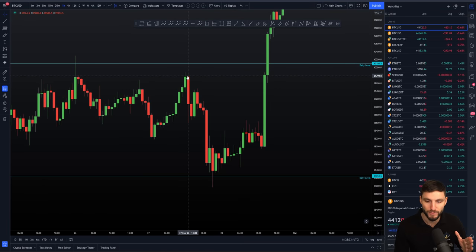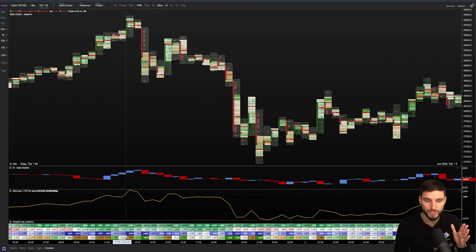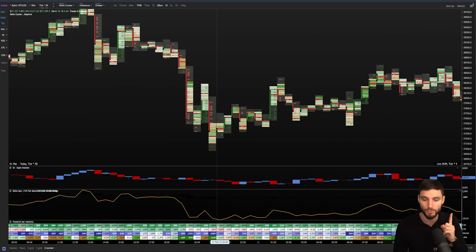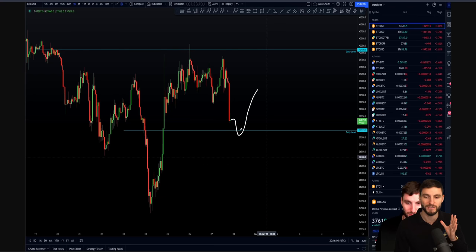On the absolute high of that move, you can see we had 20 million positive delta — 20 million trapped longs at the very high of the move. What I found extremely interesting: upon hitting that daily, a level that we were planned and prepared for, we had the exact same scenario at the low. You see here 21 million negative delta at the very low of the move, leaving trapped shorts.